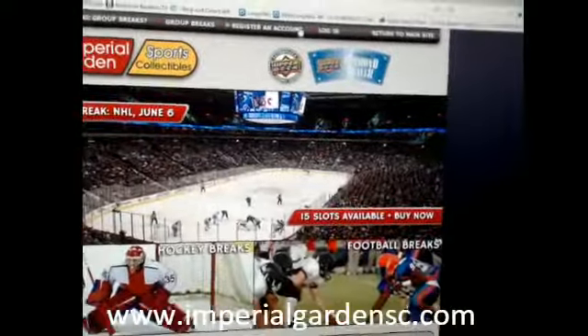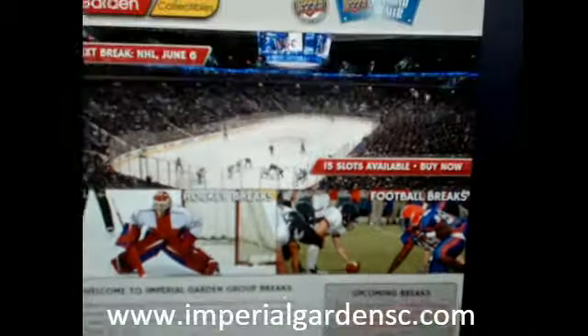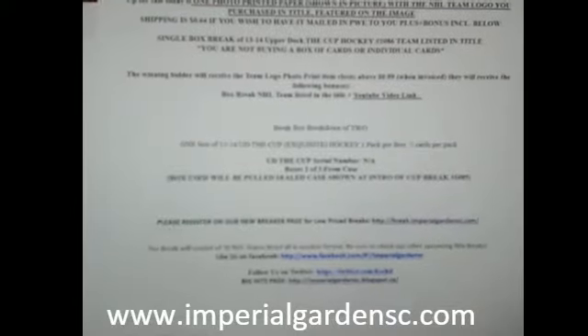For anybody that hasn't registered on our break page, I really wish you did. You can run your account there, and the scoredowns and everything else in the queue. So, break 1086 — these are our boxes, two of three from our case.